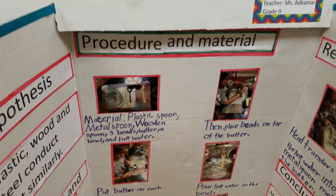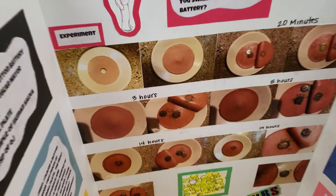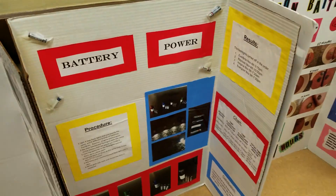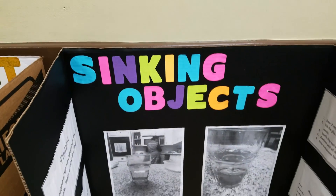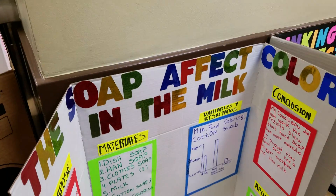What material conducts heat the most? Here we have belly button battery. Here we have battery power. Here we have a battery fan. This project is titled sinking objects.